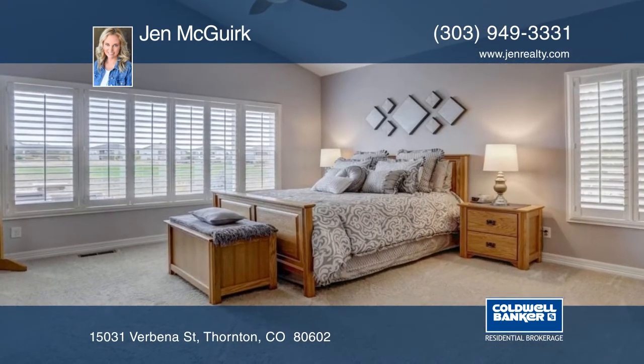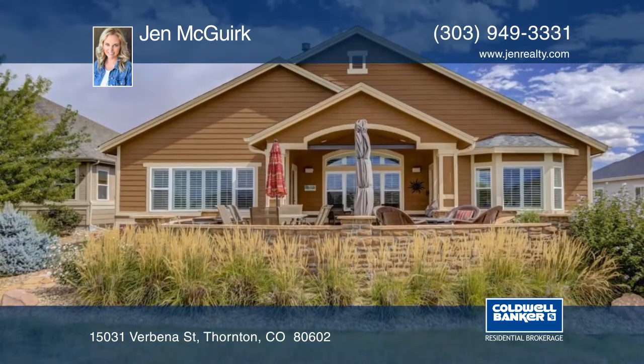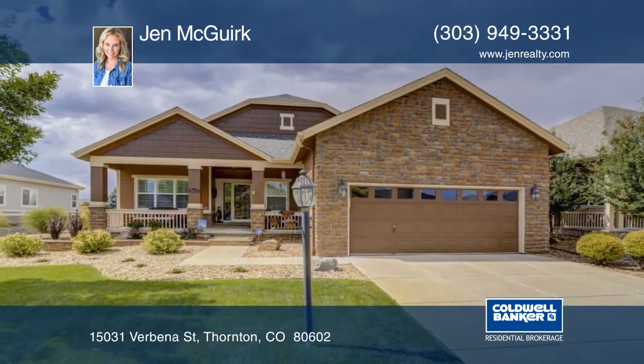Sit on the giant flagstone covered patio and enjoy views of the golf course and mountains, complete with a built-in Weber gas grill and professionally landscaped yard. Contact Jen McGurk to find out how to make this home yours.